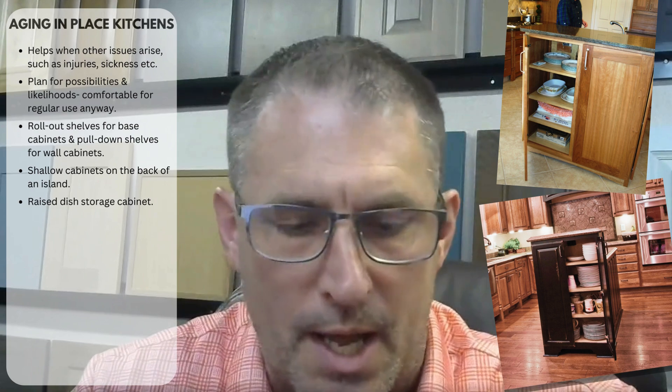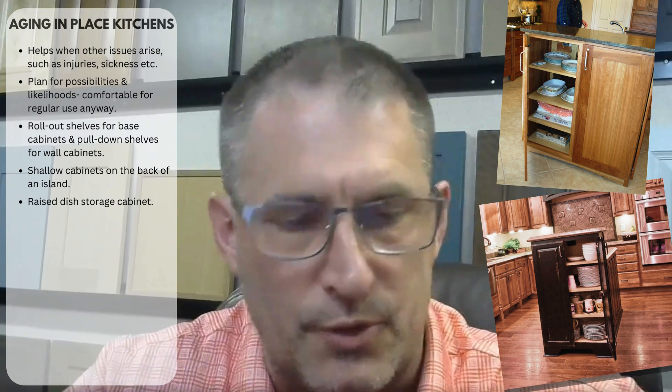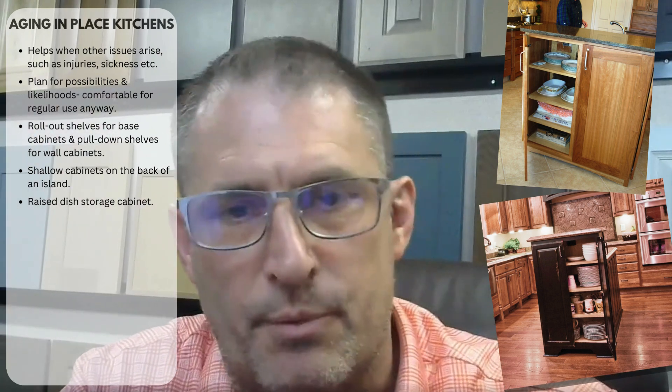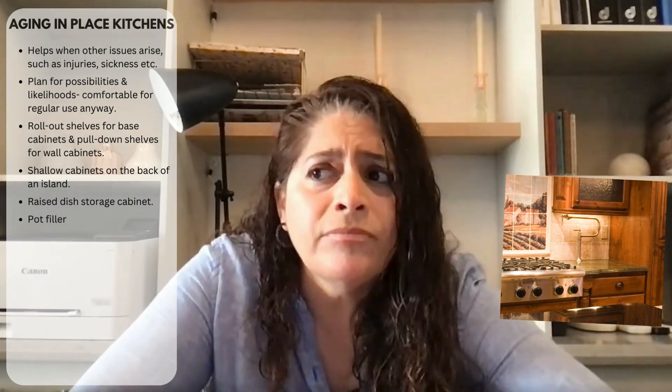I've done what I call raised dish storage in an island — a taller cabinet, maybe 48 or 51 inches tall, a little deeper on the end of an island, so you can access dish storage at a height ideal for the average user, whether shorter or taller. It brings wall storage down to the base cabinet area. A pot filler is also very nice — for older clients especially, you don't want to carry a large pot of water from the sink to the stove.